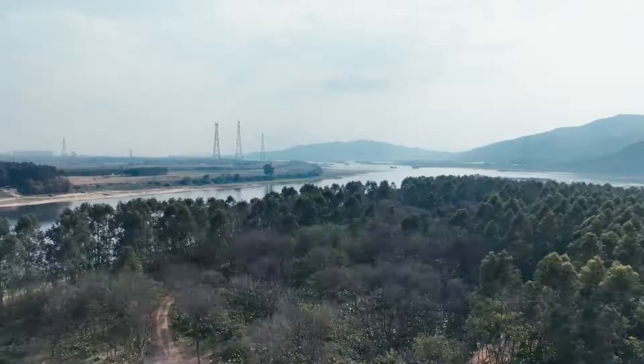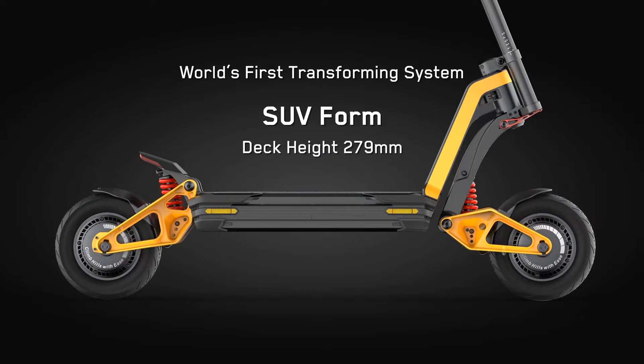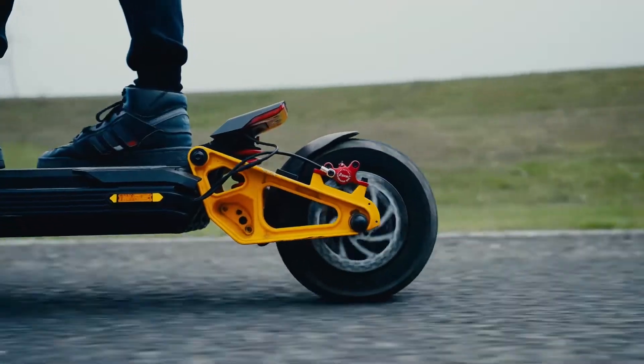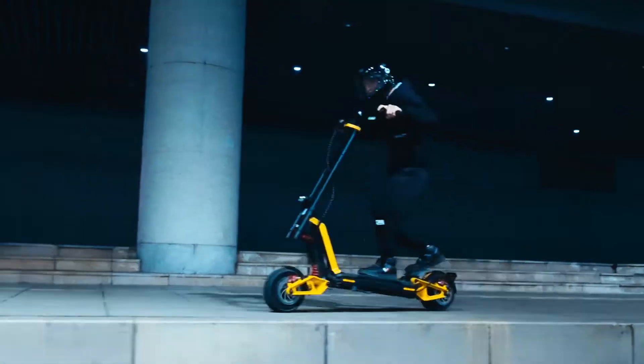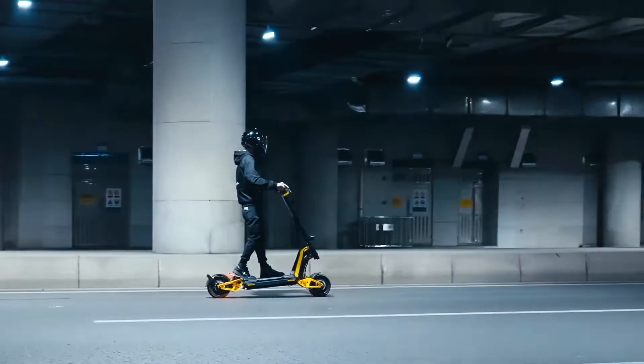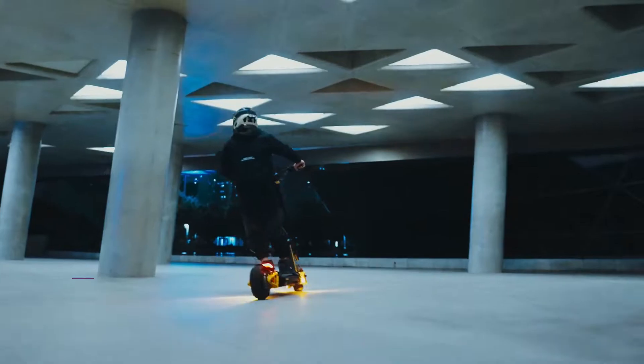Experience four pedal height settings ranging from 883 millimeters to 303 millimeters, adapting to any terrain and ensuring tailored shock absorption for an unbeatable ride.